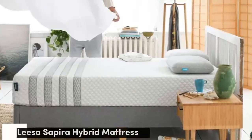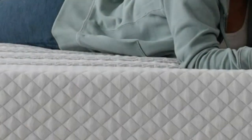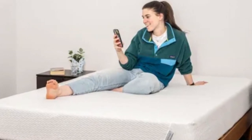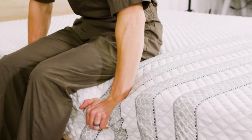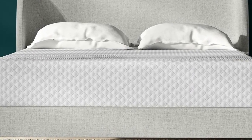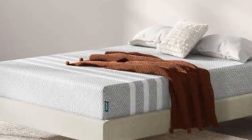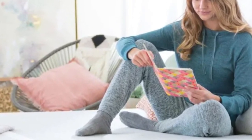Number two: buying a new mattress with your partner can be challenging if your sleep needs and preferences differ. However, some models offer broader appeal thanks to balanced design and mid-range firmness. The Lisa Sapira Hybrid is a prime example — a true medium-firm 6, the mattress contains three foam layers for deep cushioning and a coil base that provides excellent stability. During our tests, we found the Sapira Hybrid excelled at motion isolation, temperature control, edge support, and ease of movement — all important qualities for couples.